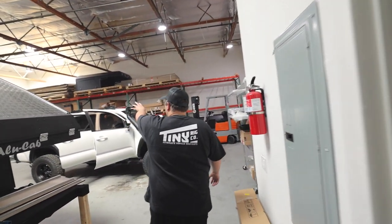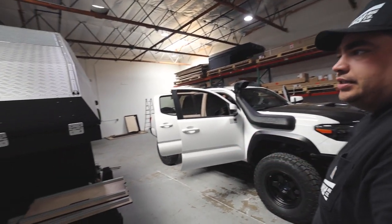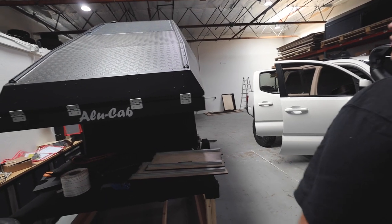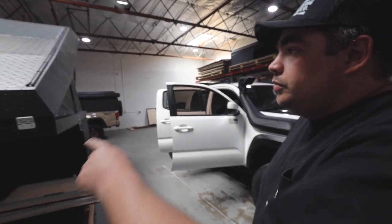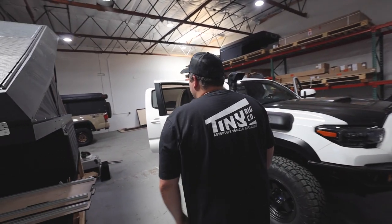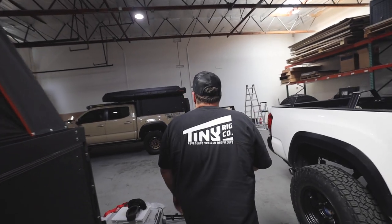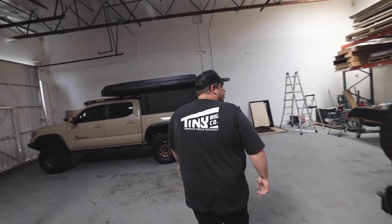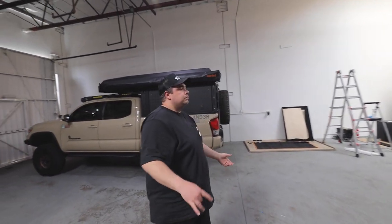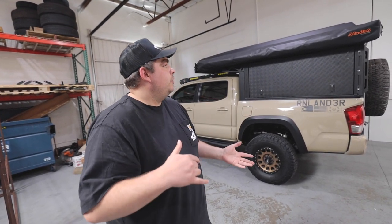Right now we've got your install going. We've got an Alucab on deck — it's a canopy camper going on a Jeep Gladiator on 37s, so that should look really cool. We just finished up Noelle's build over here. Alucab, Goose Gear, and Red Arc are kind of what we're focusing on right now.